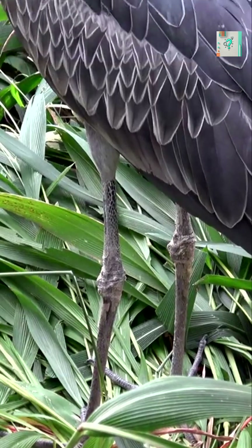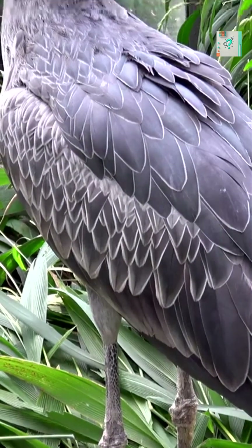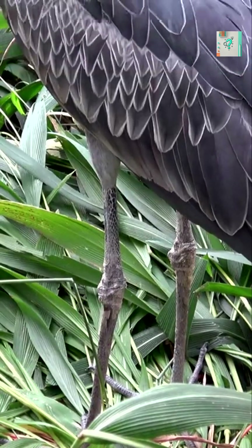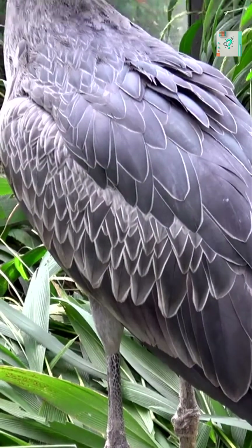At first glance, the shoebill stork looks like a statue. It can stand in shallow water for hours without moving a single muscle, barely blinking, barely breathing. This eerie stillness is not laziness. It is a perfectly tuned hunting strategy.